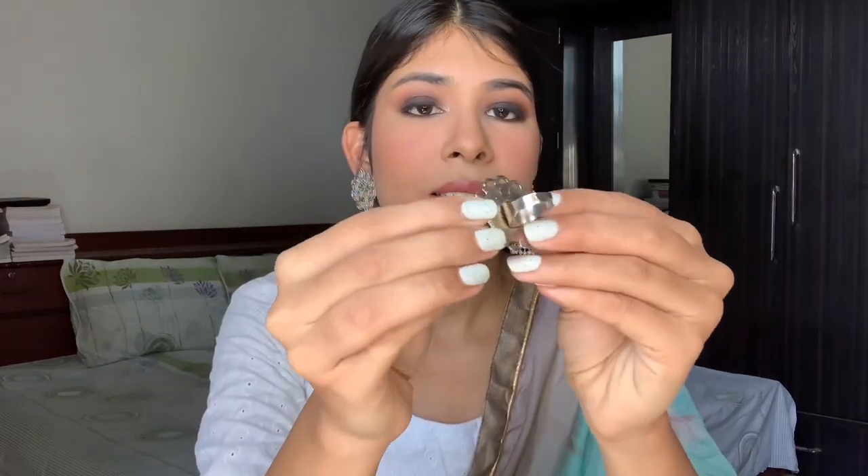Moving on, the third jewelry item is this pretty ring you can see on my hand. It's a floral design ring with a little mirror on it — a proper oxidized ring. It's adjustable so it can fit any of your fingers. Very casual yet festive vibes, and honestly my hands are looking great!